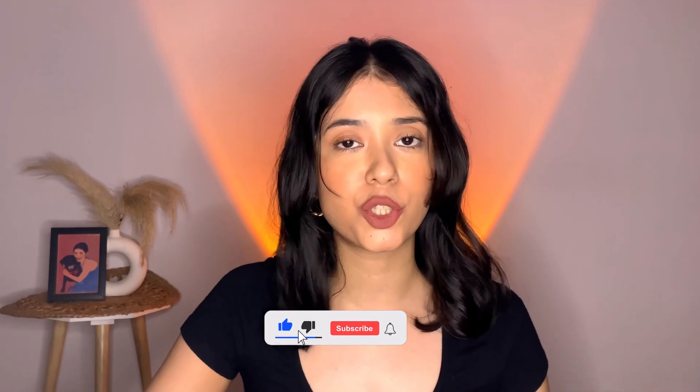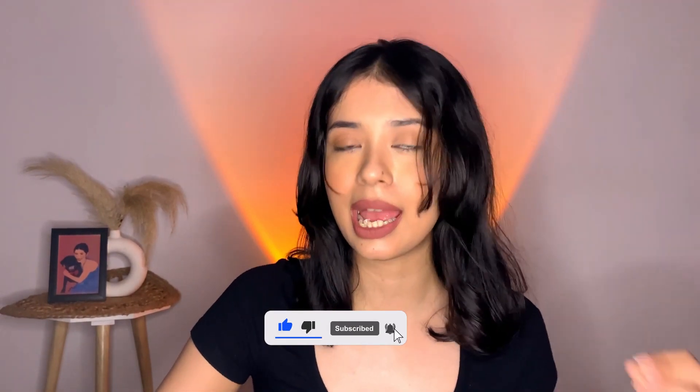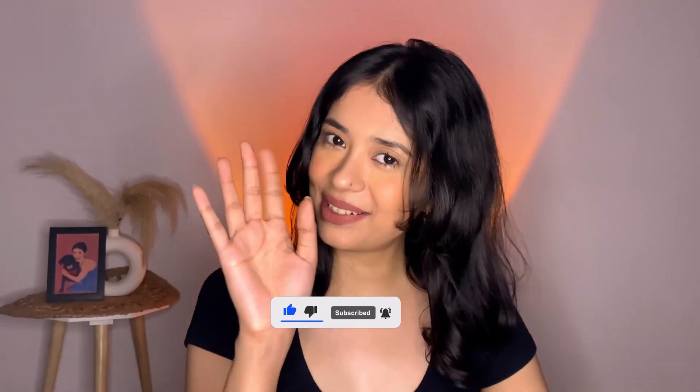So with that I'd like to end today's video. If you liked my video, please press the like button and subscribe to my channel for more such content. I'll see you guys very soon — till then, take care, goodbye!